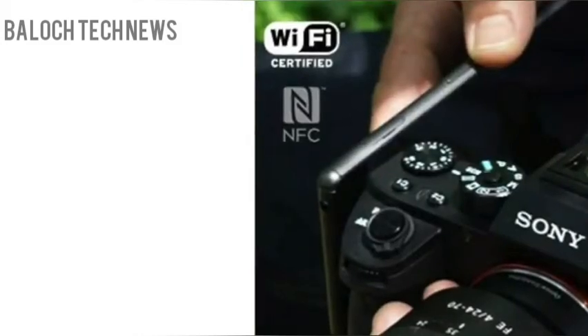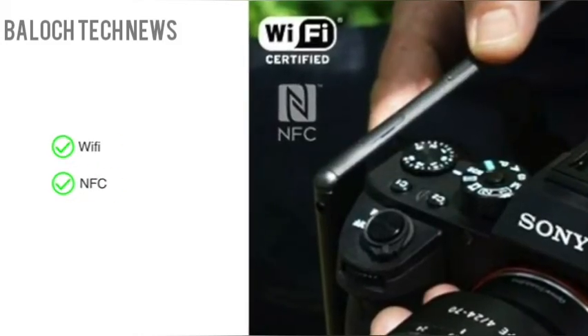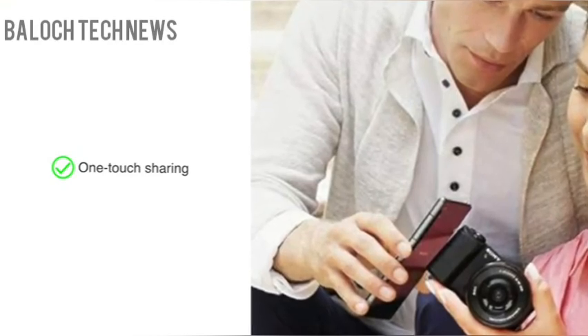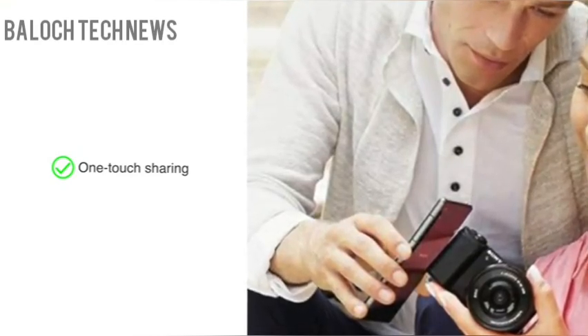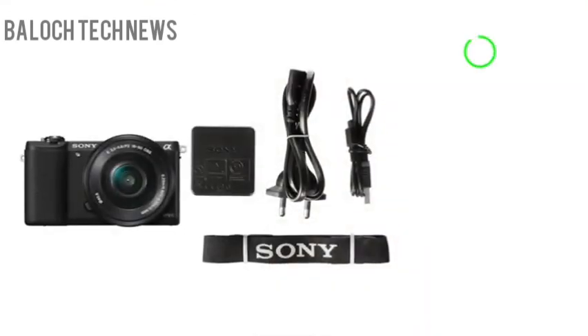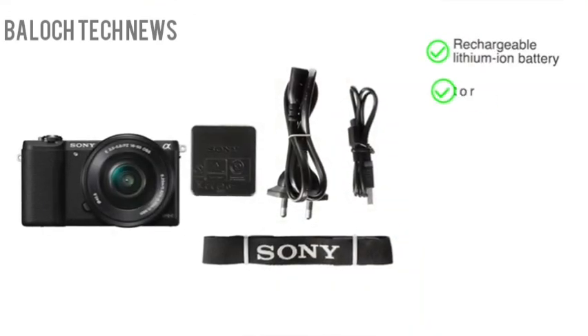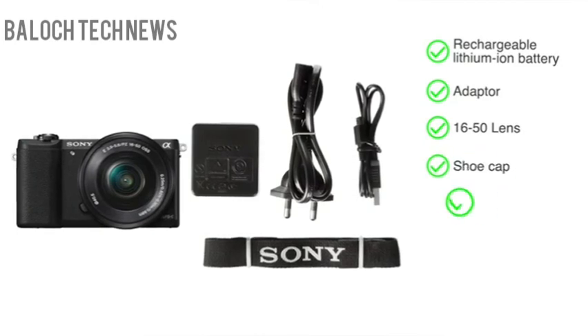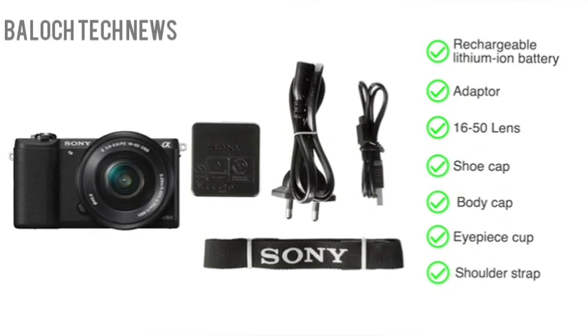The camera comes with connectivity options like Wi-Fi and NFC. The one-touch sharing feature allows you to transfer your images and videos to any smartphone in the click of a button. This camera comes with a rechargeable lithium-ion battery, adapter, a 16-50 lens, shoe cap, body cap, eyepiece cup, and shoulder strap.